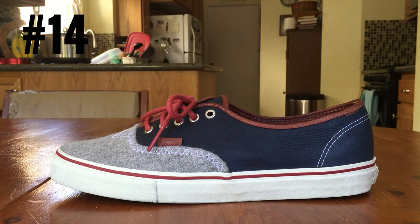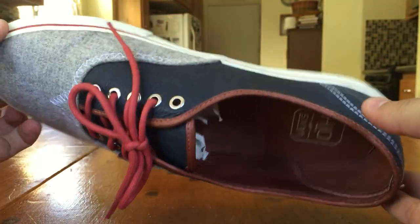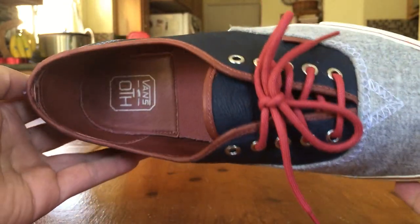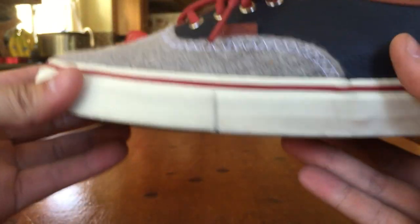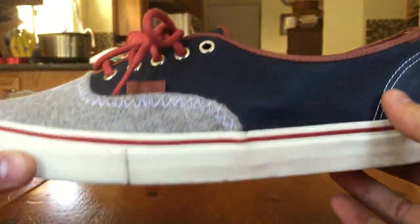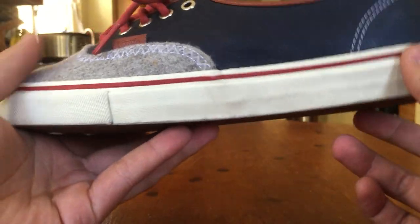Moving on to number 14, we got the Vans Vault x Off the Hook Varsity Authentic LX. These guys released back in October alongside a pair of skate highs which featured the same materials and colors. This pack was modeled after a varsity jacket — obviously you got the term varsity in there. These guys really spare no expenses when it comes to materials for these vault collaborations. The leathers on this shoe are so nice — the interior, the outside, the wool is really nice. I love this eggshell midsole, the piping, the laces. Just a really dope and very roomy shoe for an authentic — super comfortable.